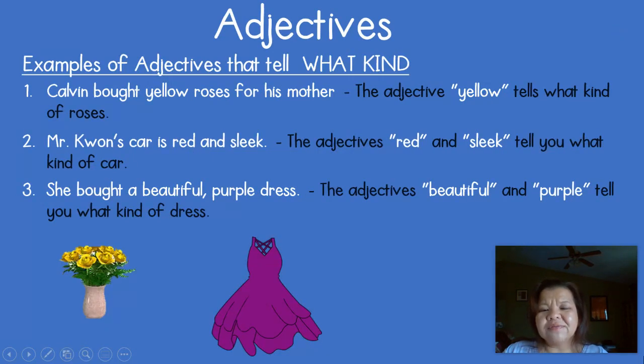Now we're going to look at adjectives that tell you what kind. 'Calvin bought yellow roses for his mother.' The nouns in there are Calvin, roses, and mother. There are no words to describe mother or Calvin, but we have the adjective 'yellow' that tells you what kind of roses he bought.